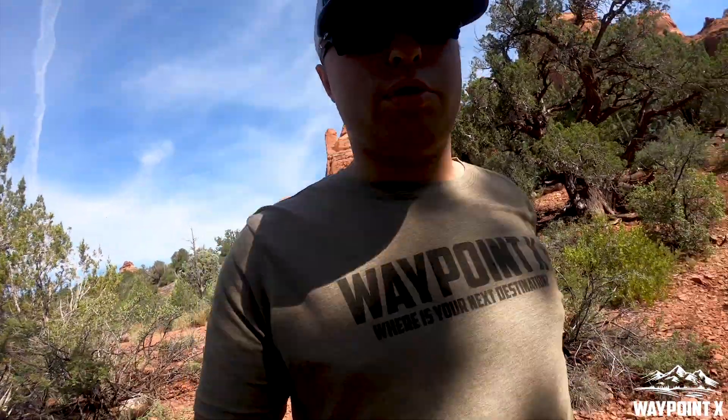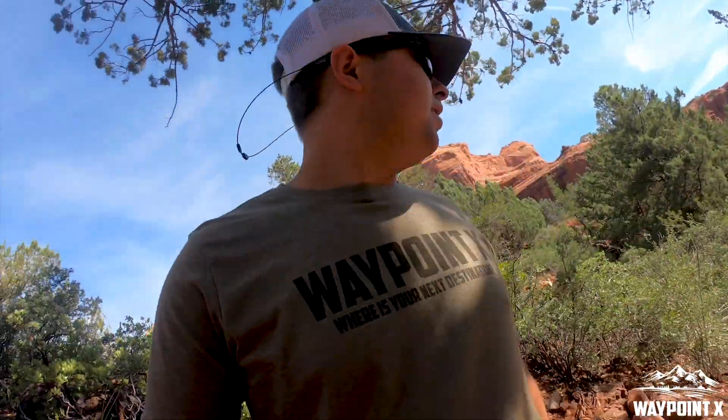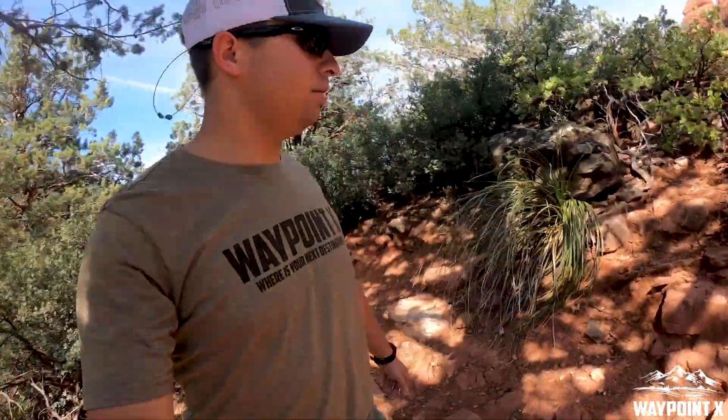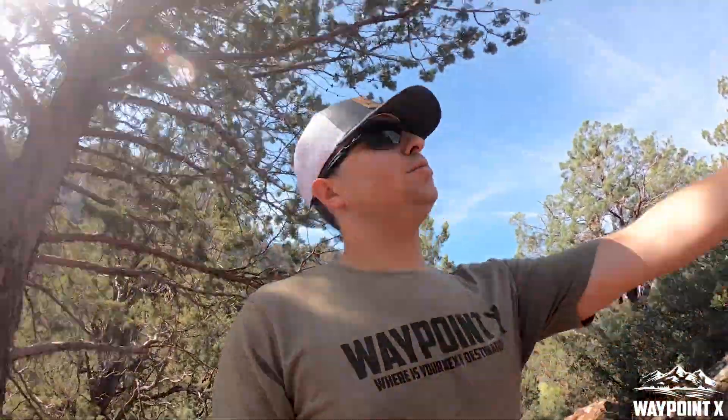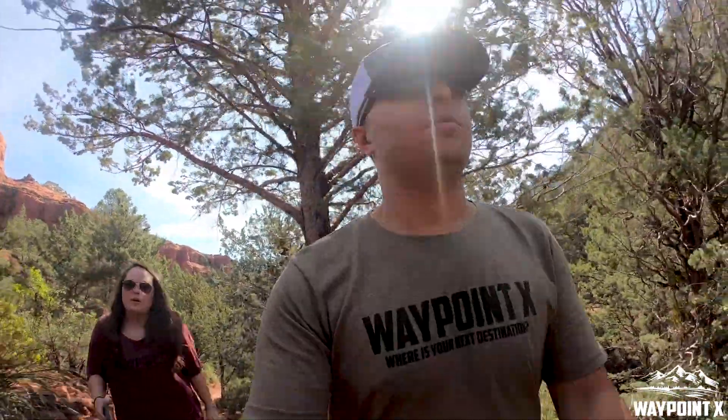We're on the Schneebly Hill Trail. Found a little outpost where you can climb up the hill and see some cacti, as Caitlyn calls them. There are little trails up here. Pretty cool — let me help my wife. It's pretty awesome out here.